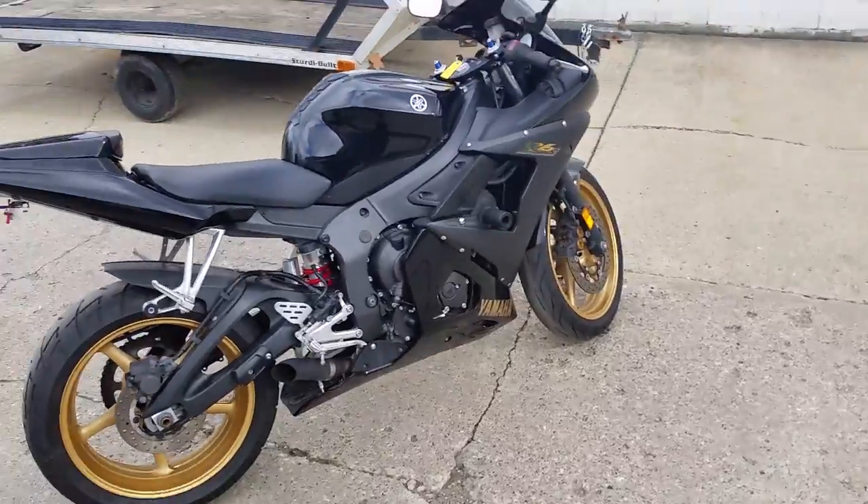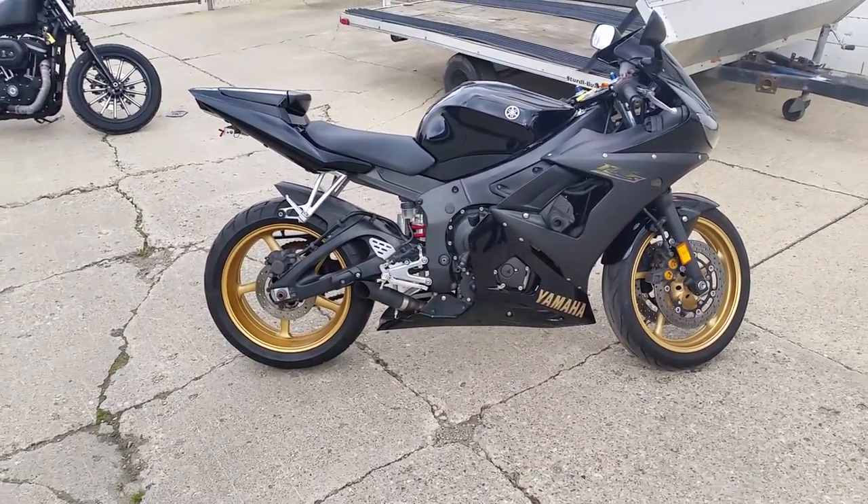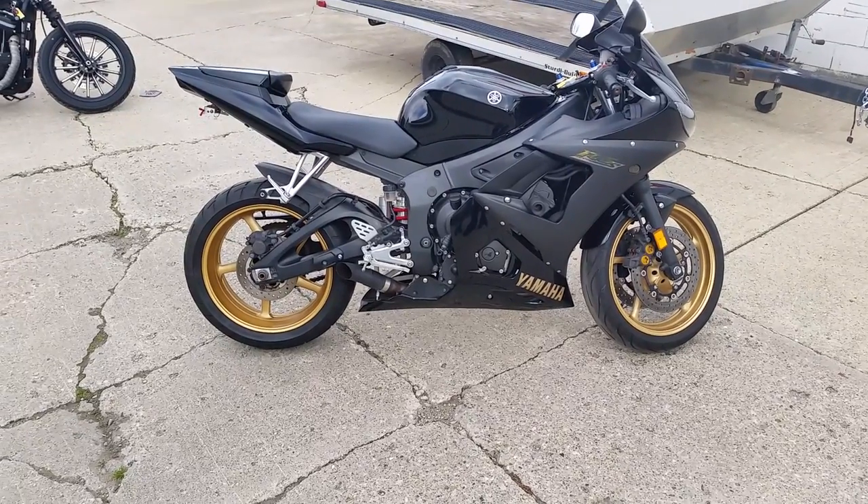We got financing programs for everyone. We got this thing priced to move at $129 a month. Visit our website at ApprovalPowerSports.com.